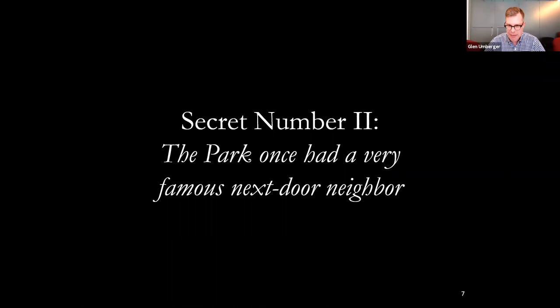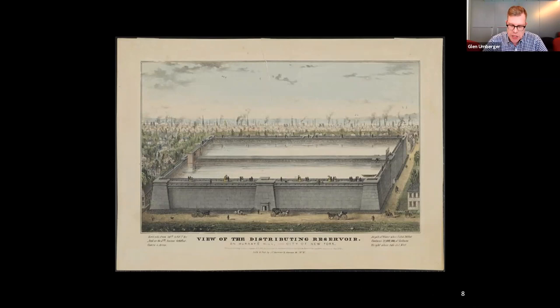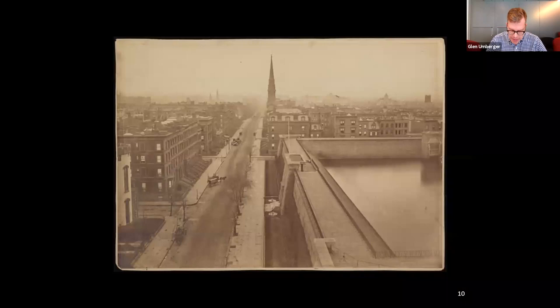Secret number two: the park once had a very famous next-door neighbor — and this is probably not a really big secret for most native New Yorkers. The Croton Distributing Reservoir, seen here, was constructed between 1838 and 1842 on a high point along 5th Avenue between 40th and 42nd Streets. It covered four acres, or almost 175,000 square feet, and its massive 50-foot high stone walls held 12 to 20 million gallons of drinking water for city residents. Not only did it provide safe, clean drinking water, the reservoir was also a tourist attraction. Atop its walls, the reservoir featured a public promenade, and much like today's High Line, the promenade offered unparalleled views of the city.